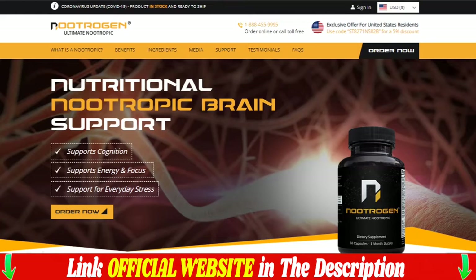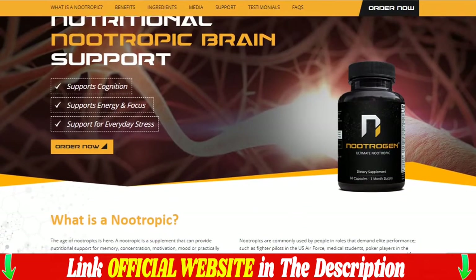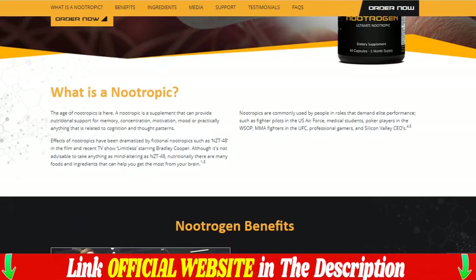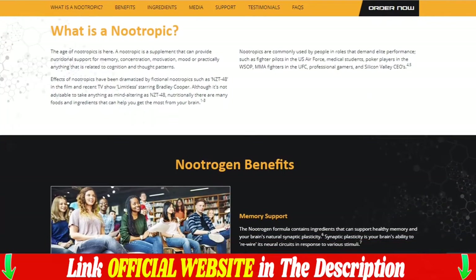The first thing you need to know about Nutrigen is to be careful which website you buy from, because genuine Nutrigen is only sold on the official website. To help you, I left the link to the official website below in the description of this video.